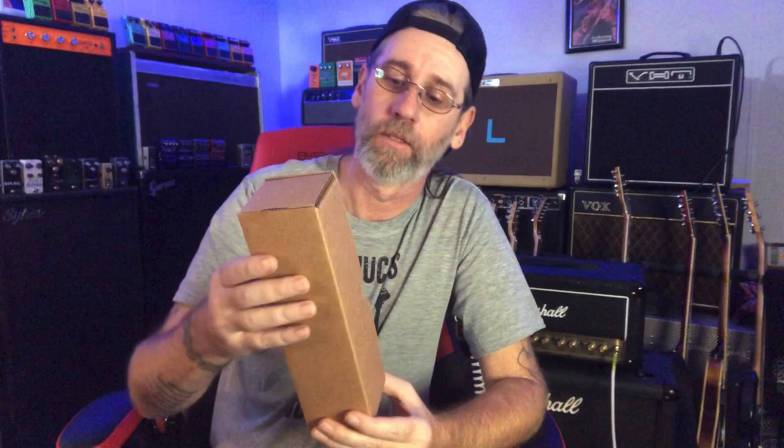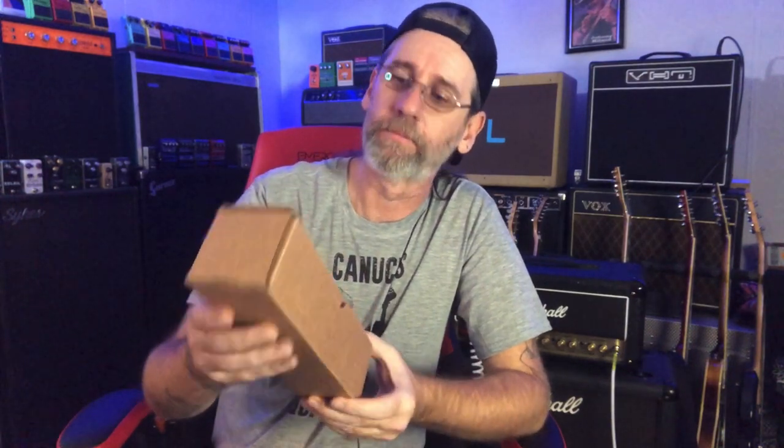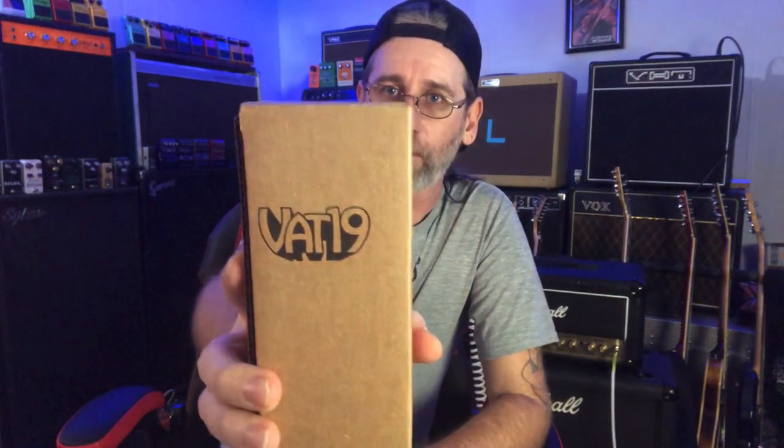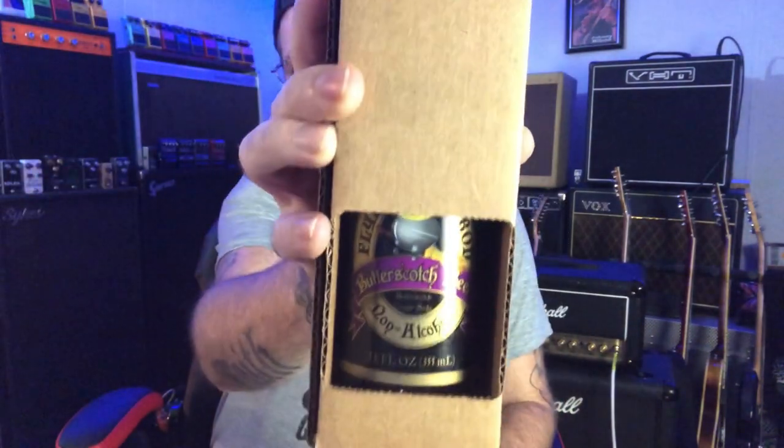Hey folks, Ben here with probably the fanciest and schmanciest soda pop beverage tasting I've ever done on the channel. It's sitting right here, look, it's in a box — VAT 19. I don't know, is that value-added tax VAT for my European viewers? But come on, fanciest, right?